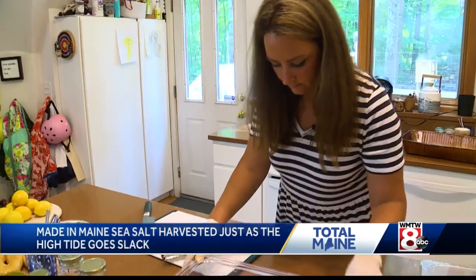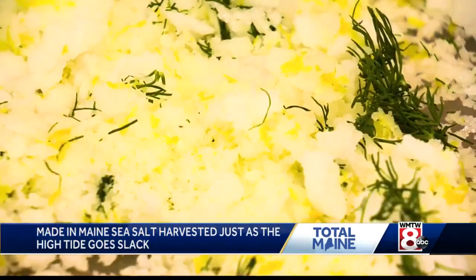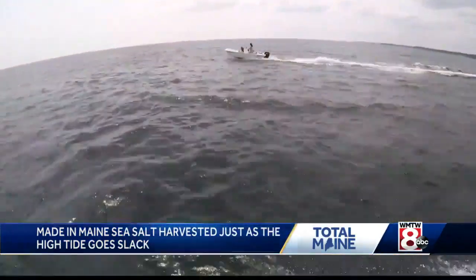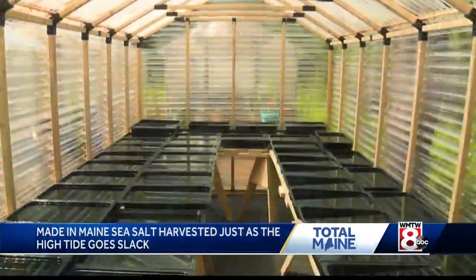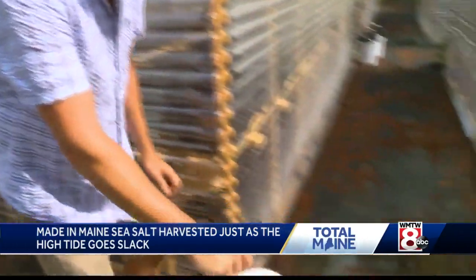Our salt is a very specific texture. If you use it as a finishing salt, you'll have it kind of dissolve on your palate — it's really nice. Hand harvested from only the deep water, solar dried, one small batch at a time.